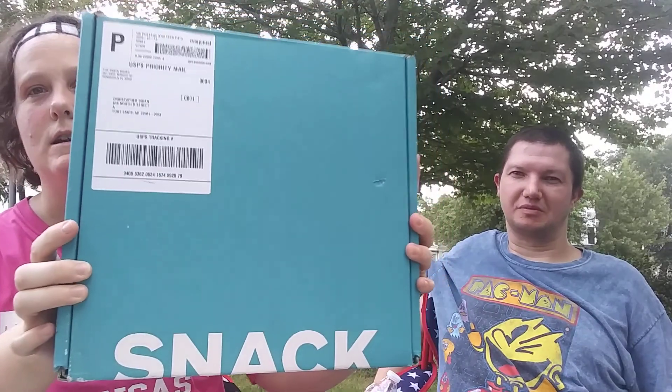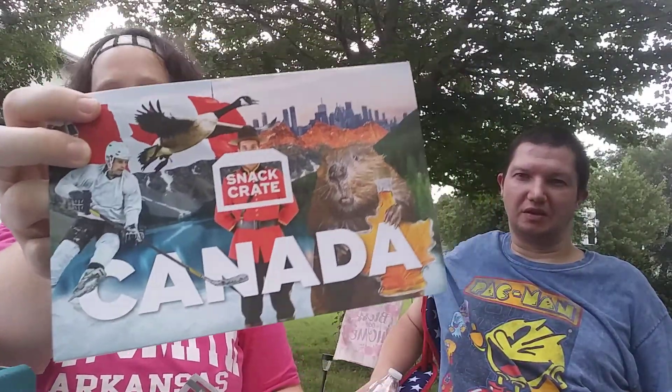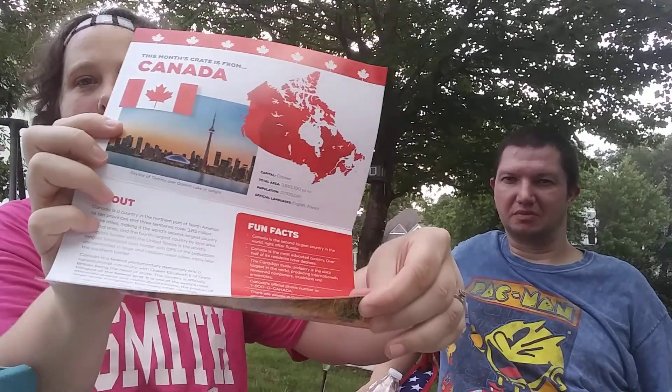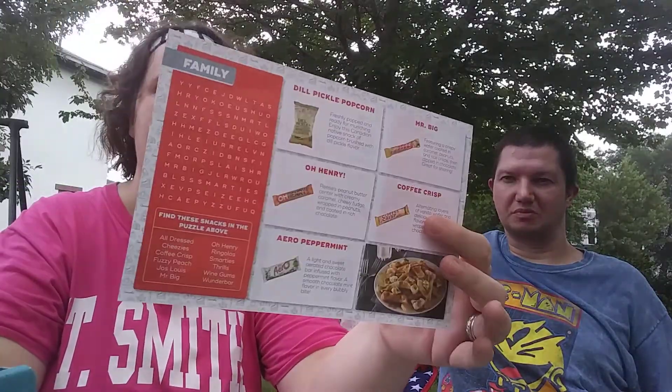Hello YouTube, this is Chris and my name is Shantae, and today we are doing the SnackCrate box. We just received this in the mail today. If you want one for yourself, go to snackcrate.com. We're going to open the box and show you the little brochures we got in with the box from Canada. It shows you fun facts and things about Canada you maybe didn't know, and it shows everything that's in the box.